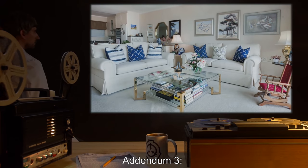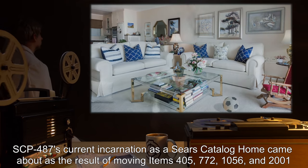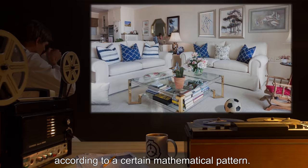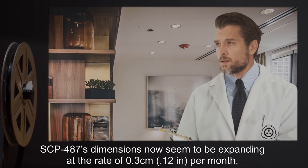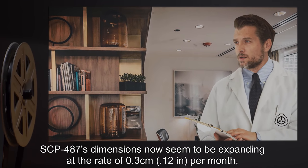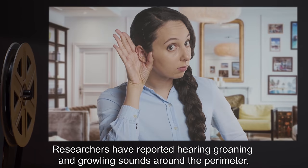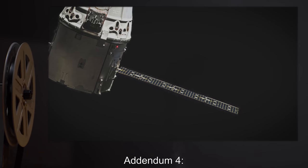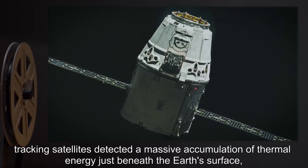Addendum 3: SCP-487's current incarnation as a Sears catalog home came about as the result of moving items 405, 772, 1056, and 2001 according to a certain mathematical pattern. SCP-487's dimensions now seem to be expanding at the rate of 0.3 centimeters or 0.12 inches per month, necessitating the removal and relocation of the containment failsafes. Researchers have reported hearing groaning and growling sounds around the perimeter, attributed to the stresses on SCP-487's structural materials caused by its expansion.